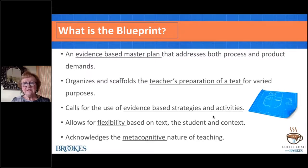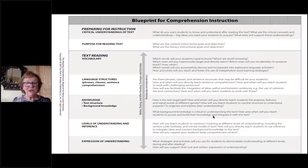The blueprint acknowledges the metacognitive nature of teaching. I don't know any educators who don't consistently ask themselves as they get ready to teach: What is it that I want to teach? How will I go about doing it? How will I know if my students are successful? And then as they're teaching, continually asking: What else do I need to question? What else do I need to do? Did this work or not? The blueprint has many questions embedded throughout.